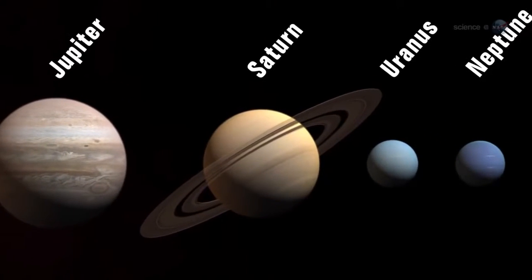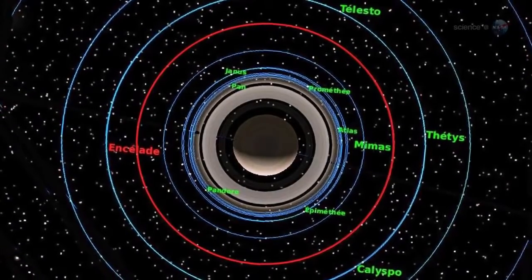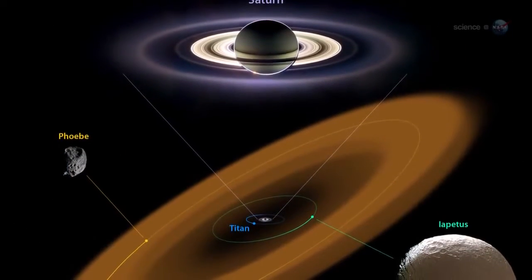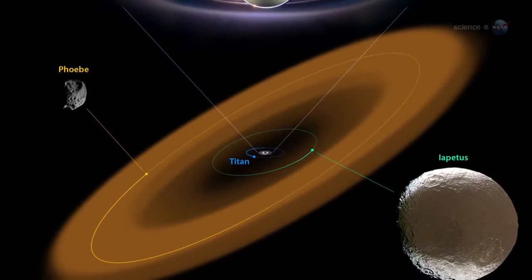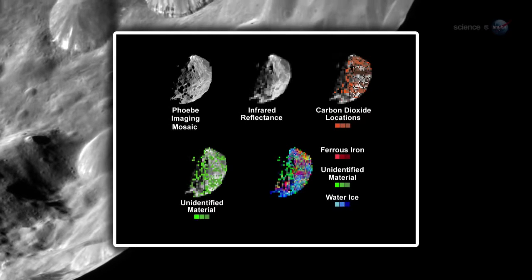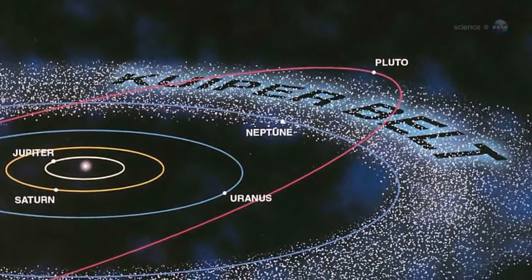The researchers believe Phoebe is probably a cousin of Pluto, born in the outer reaches of the solar system. This would solve a number of mysteries. While Saturn's regular moons orbit in a common plane and go around the planet in the same direction, Phoebe's orbit is tilted and retrograde — it actually circles Saturn backwards. At some point in the distant past, the little planetesimal probably wandered by Saturn and got caught by the gas giant's gravitational field. Given that Phoebe's density and composition are similar to Pluto's, it is likely that Phoebe came from the Kuiper Belt — the region of ancient, icy, rocky bodies beyond Neptune's orbit.